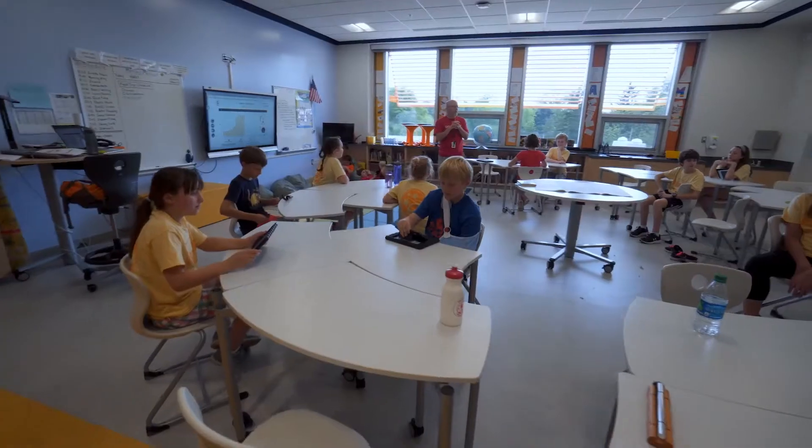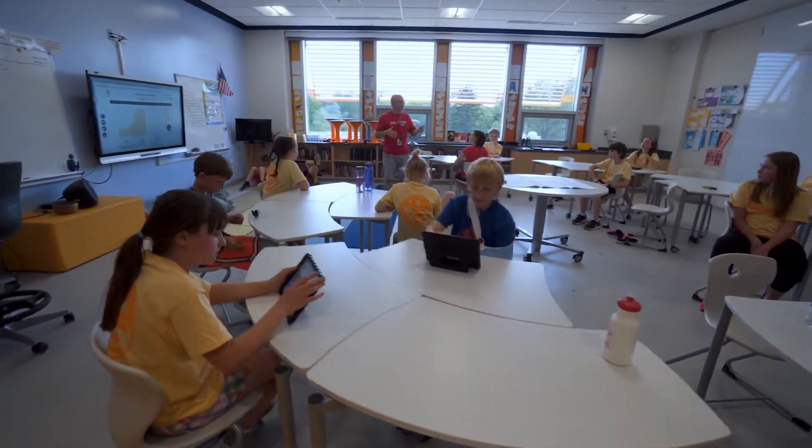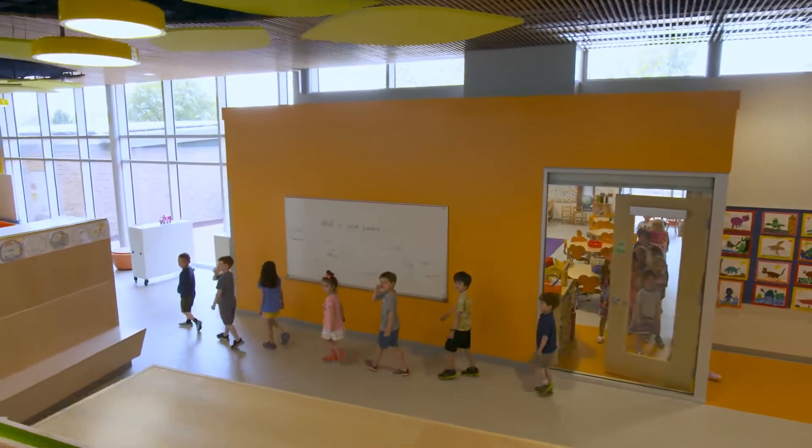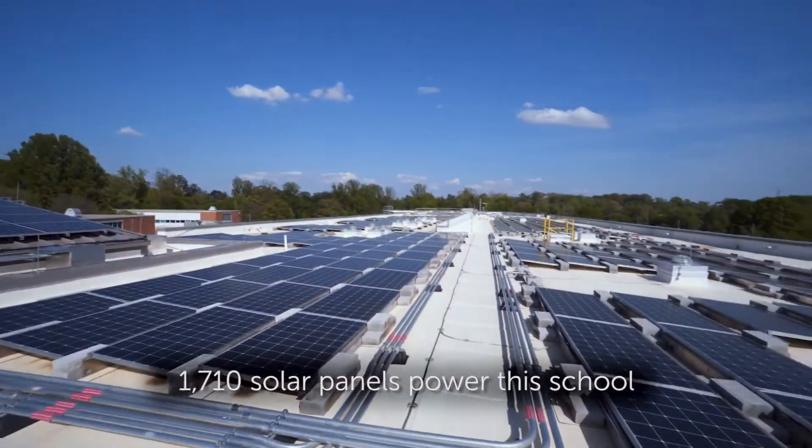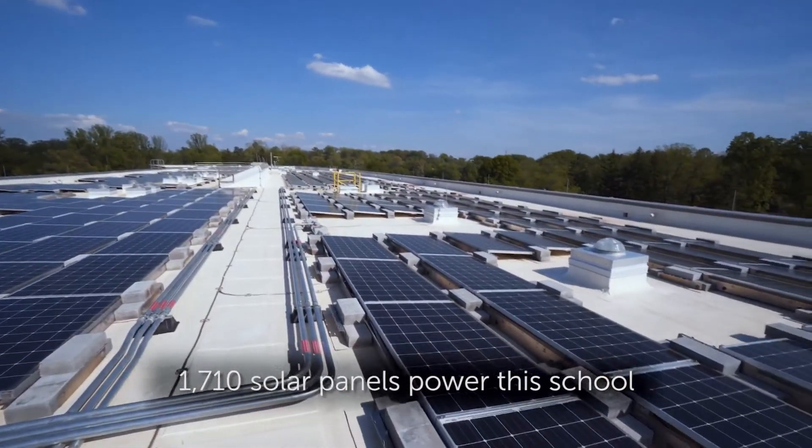When we talk about being environmentally friendly and forward-thinking, we are building buildings for our students of the future, not of the past. People didn't believe it — they didn't think this could really happen — but here we are and now we're finding it's really a net positive.